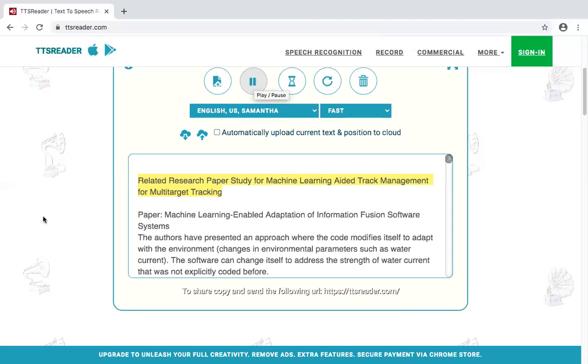Paper: Target Tracking using Machine Learning and Kalman Filter in Wireless Sensor Networks. Methods such as Ridge Regression (RR) and RLS are used for target tracking.